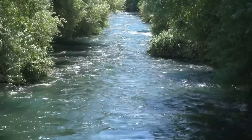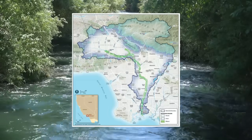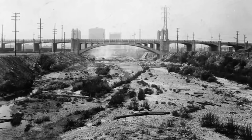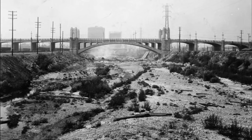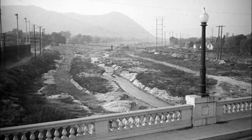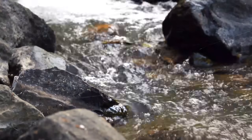In pre-colonial Los Angeles County, water from rivers and streams flowed naturally and supported Tongva, Tataviam, and Chumash people in the area. Due to a population boom in the early 1900s, the Los Angeles River and its tributaries were no longer able to meet the region's water needs.